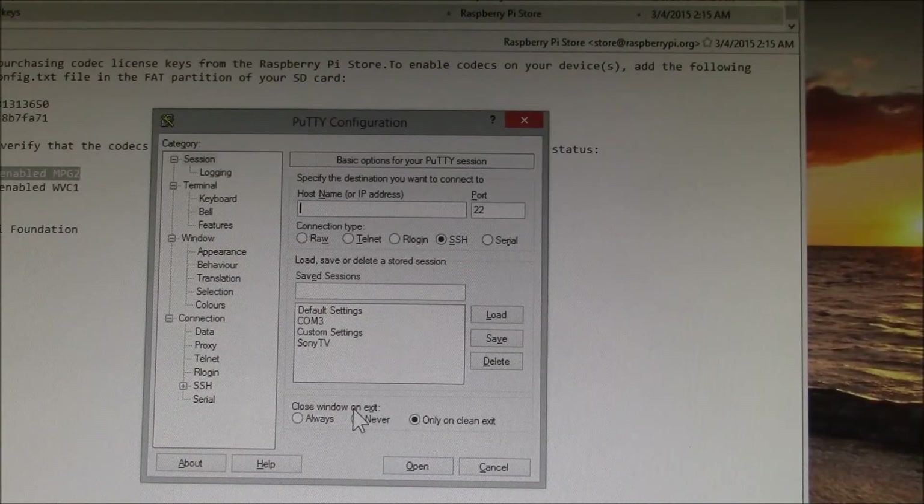I have booted up the Raspberry Pi 2. This is with the OpenELEC version of Kodi. I'm going to use PuTTY to log into the Raspberry Pi.